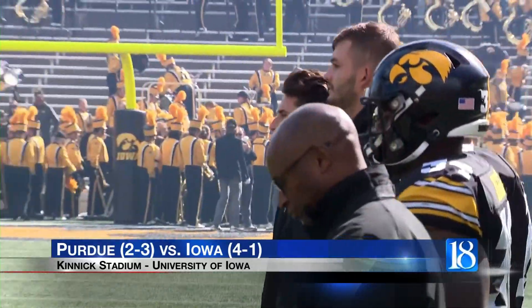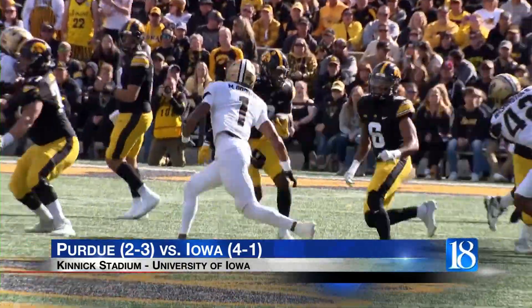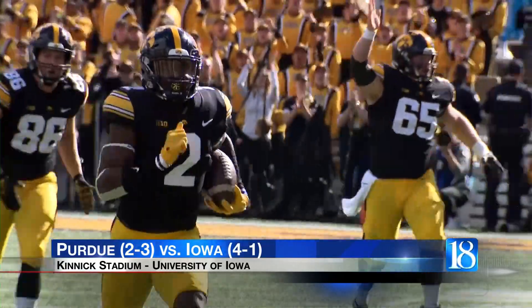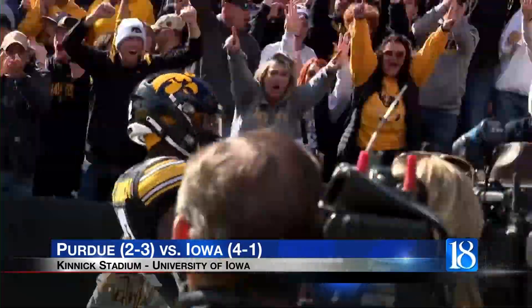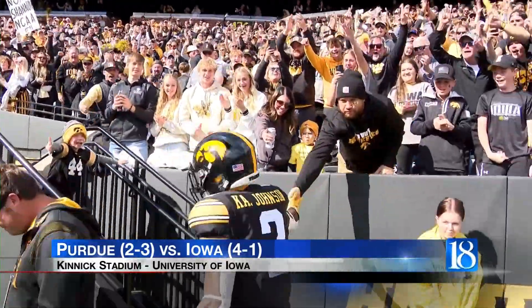Iowa's quarterback Cade McNamara is out, but that didn't affect the Hawkeyes too much. First quarter, first and ten for Iowa — Caleb Johnson rushes up the middle and uses his legs to go 67 yards for a touchdown. Johnson finished the day with 134 rushing yards. Last year he put up 200 against the Boilers.